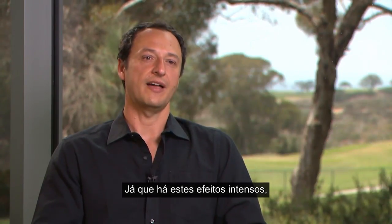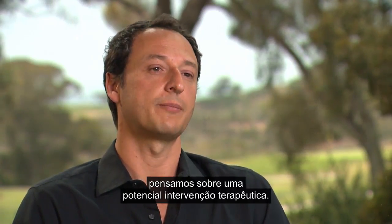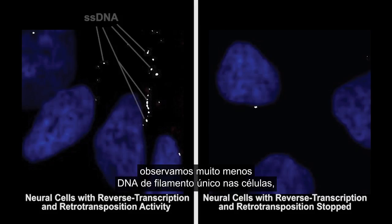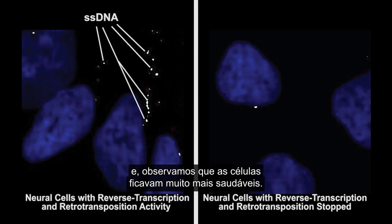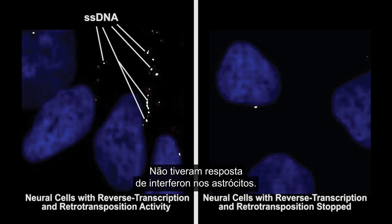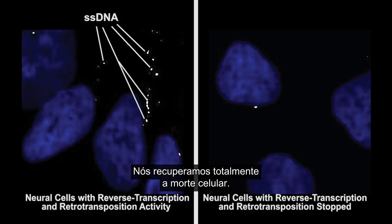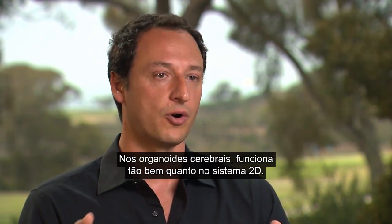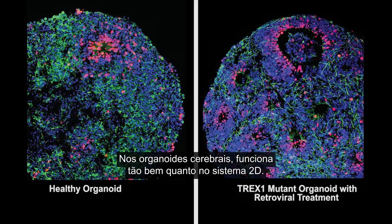Once we observed these dramatic effects we thought about a potential therapeutic intervention. There are actually reverse transcriptase drugs. So we tried the same drugs. When you added these retrovirals there was much less single-stranded DNA in the cytosol, and we saw that they were much healthier — they didn't have the toxicity, they didn't have the interferon response in astrocytes. We completely rescued the cell death; virtually they become indistinguishable from the controls, in the brain organoids as well as in the 2D system.